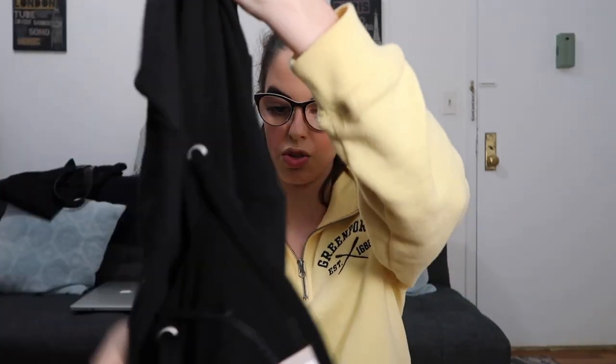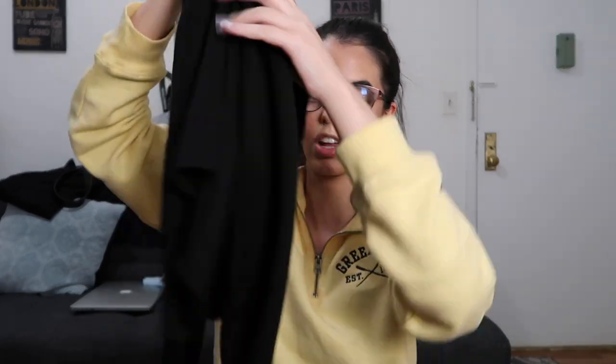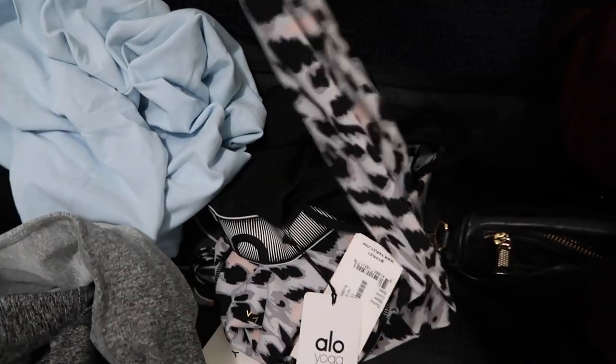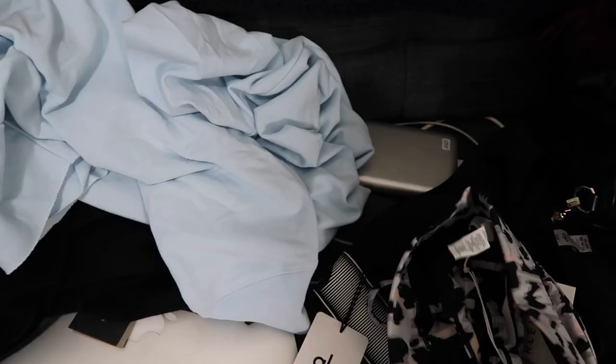Last but certainly not least, I got another cropped pullover from the brand Strut This. It was originally $84 and I got it for $10. And that Aloe pullover I believe was like $100 as well. This one is super soft, just a black pullover with a hood, and it has stars on the side of the sleeves, which I thought was so cute. I literally got all of these pieces for less than $100, and it would have originally cost me close to $500 worth of goodies.